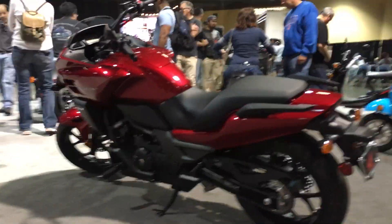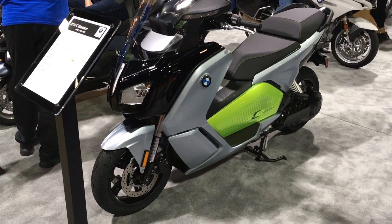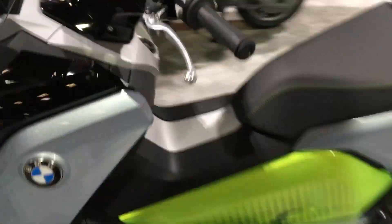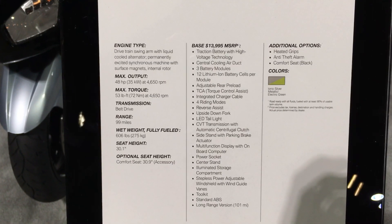Or how about a German 600-pound electric scooter that makes 48 horsepower and can go 99 miles? This is from BMW — only costs $14,000. That's the other best scooter innovation at the show.